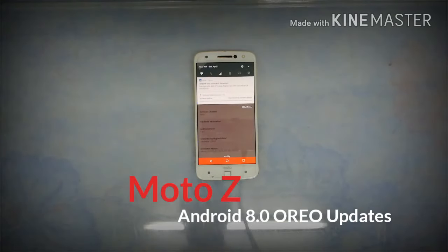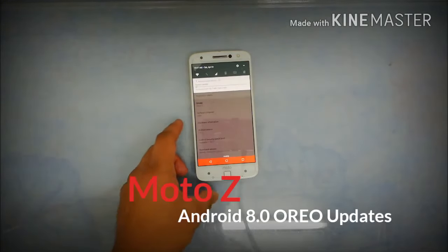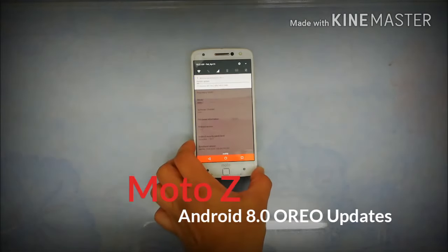This is going to take approximately 15 minutes or less. It's started — the system update is downloading the Android Oreo software. We'll see what changes come in the settings, the submenu, the app drawer, and a lot of other things.